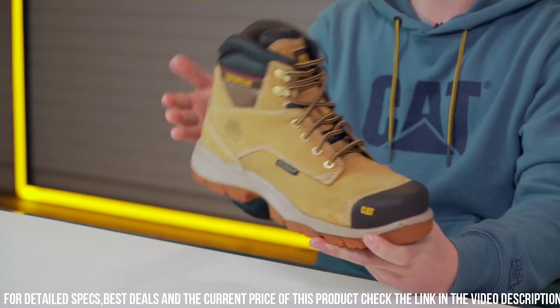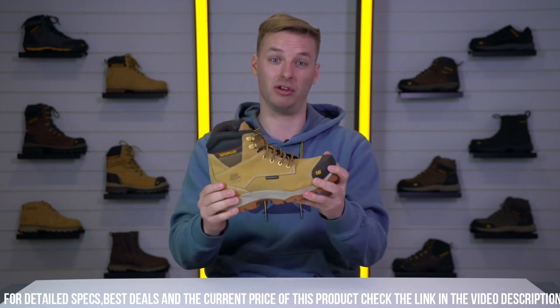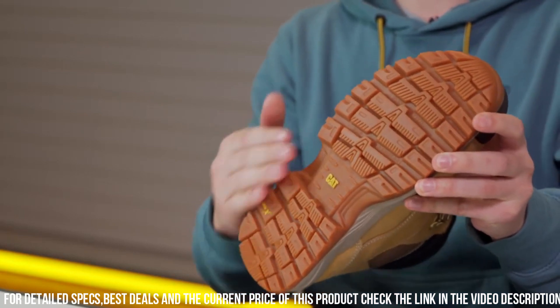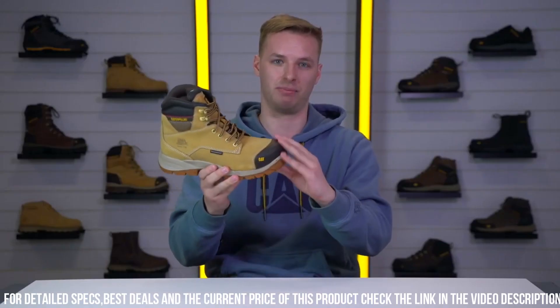Experience the perfect blend of safety and performance with the Cat Spiro Waterproof S3 Safety Boot — your ultimate choice for unwavering protection and durability on the job.